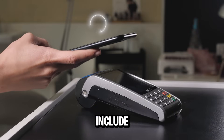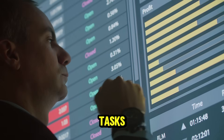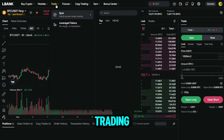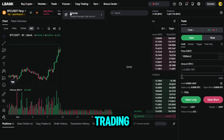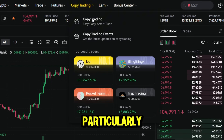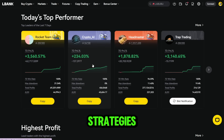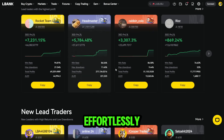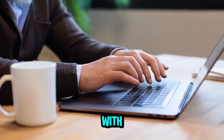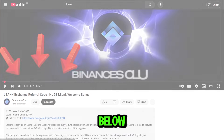Common rewards include deposit bonuses, fee discounts, and trading rewards for completing simple tasks. After registering, you'll have access to a wide variety of trading features, including spot trading, futures, copy trading, and more. LBank is particularly popular for its copy trading tool, which allows users to follow and replicate strategies from experienced traders effortlessly. Join millions of users worldwide and start your journey with LBank today by signing up using the link and referral code below to claim your bonus.